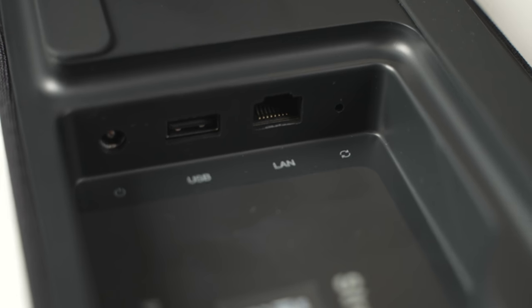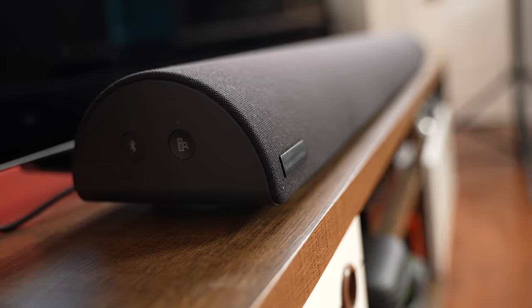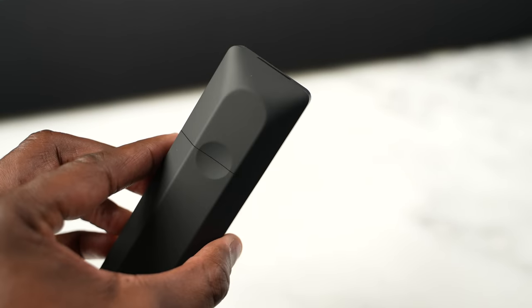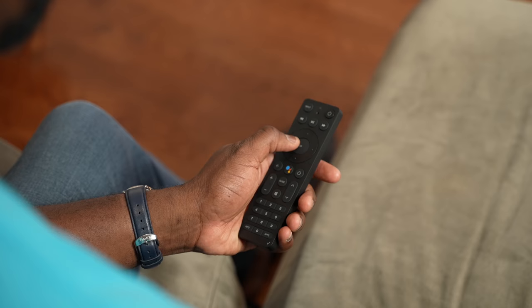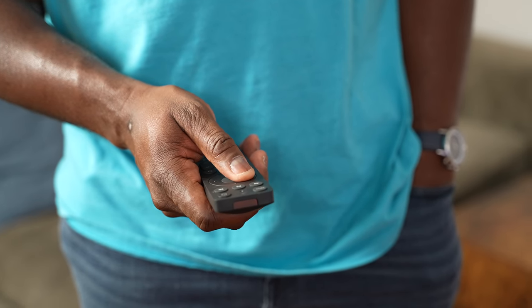You've got Dolby Atmos built-in and an Ethernet port, which gives you a lot of connectivity all around. This also has a standard remote control, which is actually pretty nice. You've got access to Google Assistant because it's got Android TV, and you can use it to actually control your television as well.